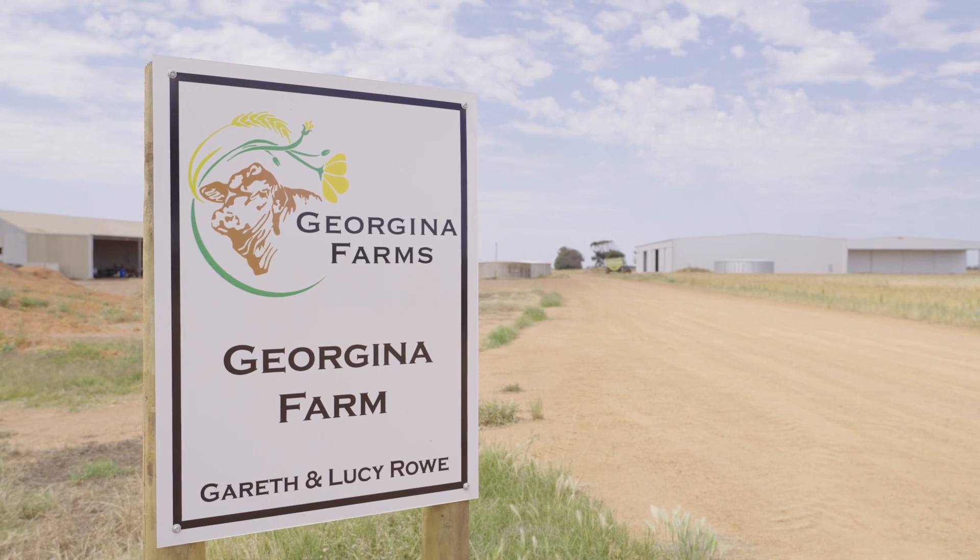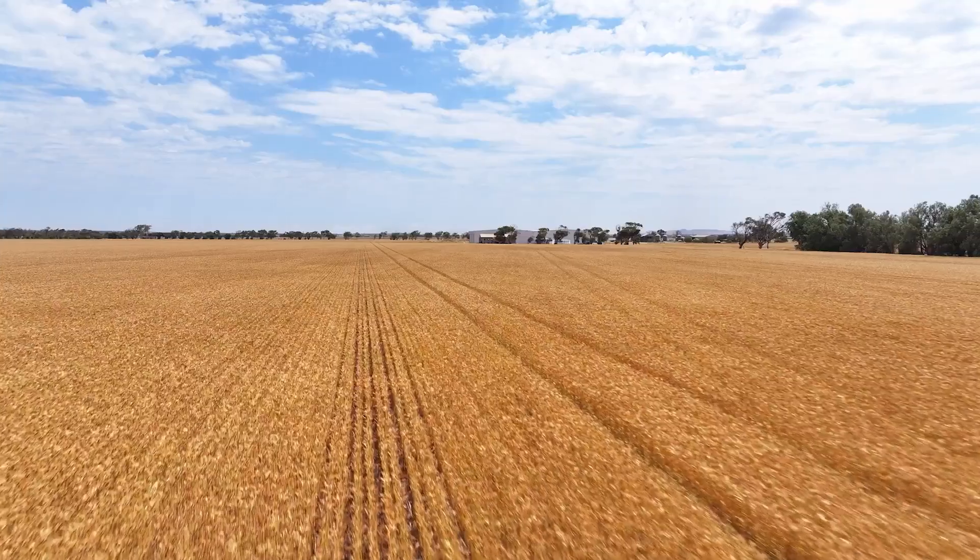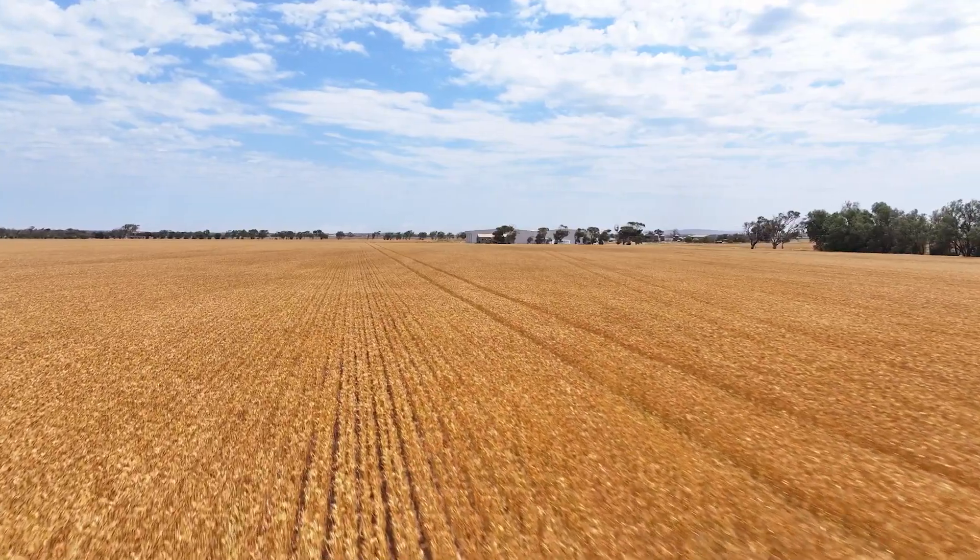Hi there, I'm Gareth Rowe. We farm in Georgina, which is a walk away in northern Western Australia. We farm about 6,000 hectares, about two thirds wheat and a third canola.